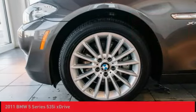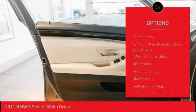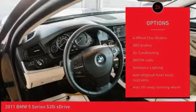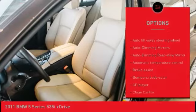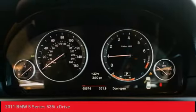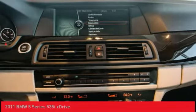Here are some of this vehicle's great options: power passenger seat, keyless entry, navigation system, leather-wrapped steering wheel, air conditioning, dual airbags, power steering, heated rear seats, four-wheel disc brakes, and a cold weather package.